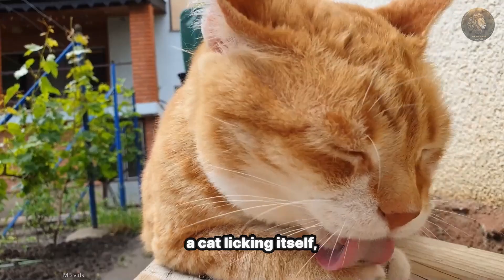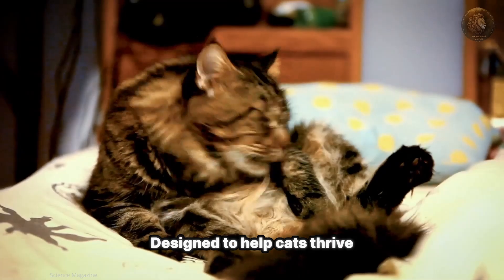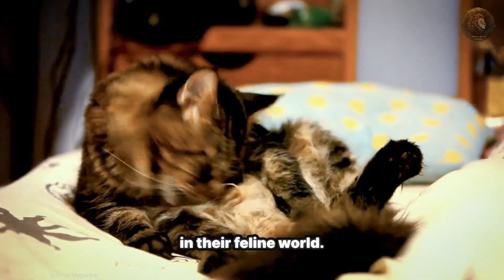So the next time you see a cat licking itself, remember the incredible tool it has at its disposal, designed to help cats thrive in their feline world.